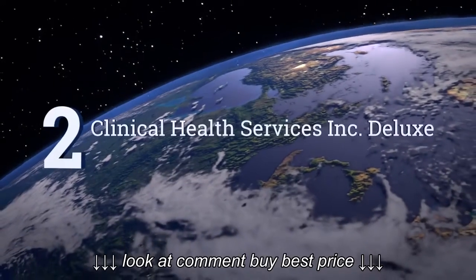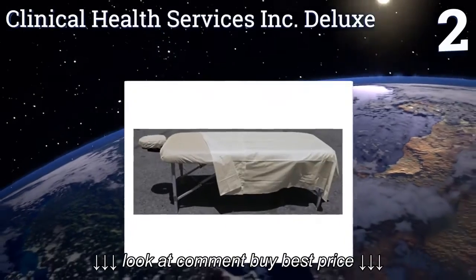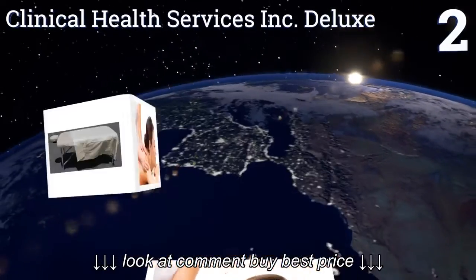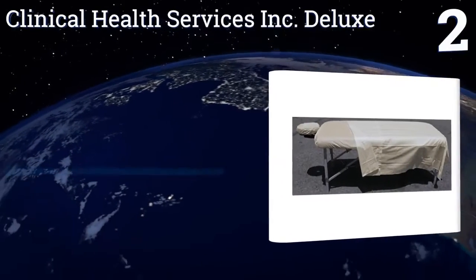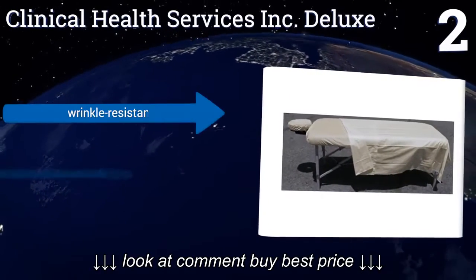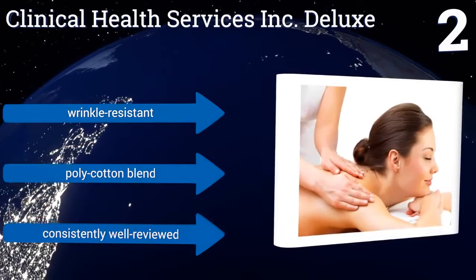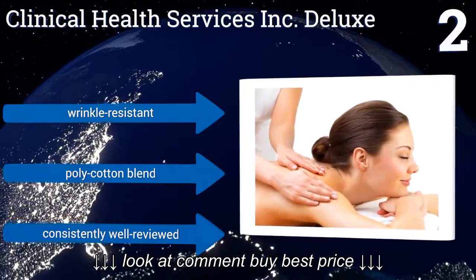At number 2, the Clinical Health Services Inc. Deluxe set comes with an extra-large flat sheet that can easily fit over any standard massage table, and will offer plenty of coverage, even to amply-sized clientele. You will revel in the generous 170-thread count. They're wrinkle-resistant and are a poly-cotton blend. They're consistently well-reviewed.